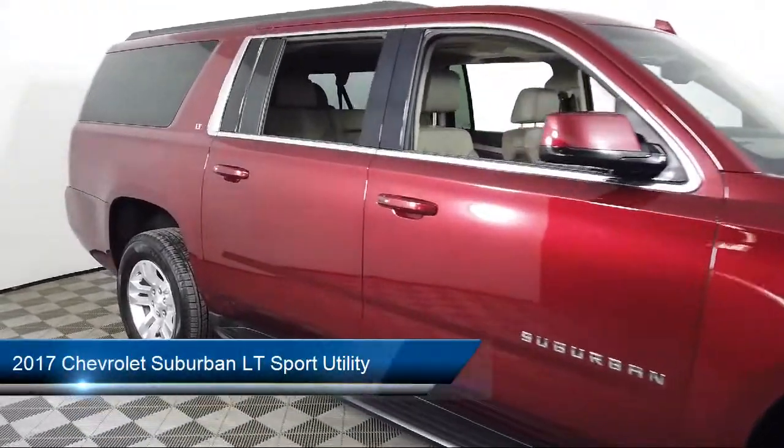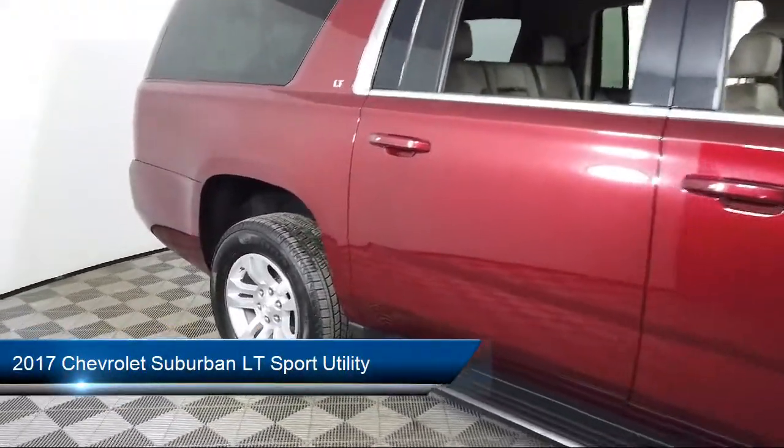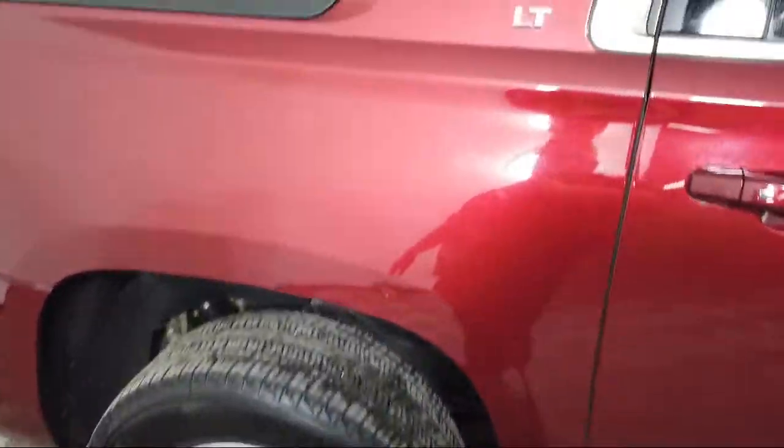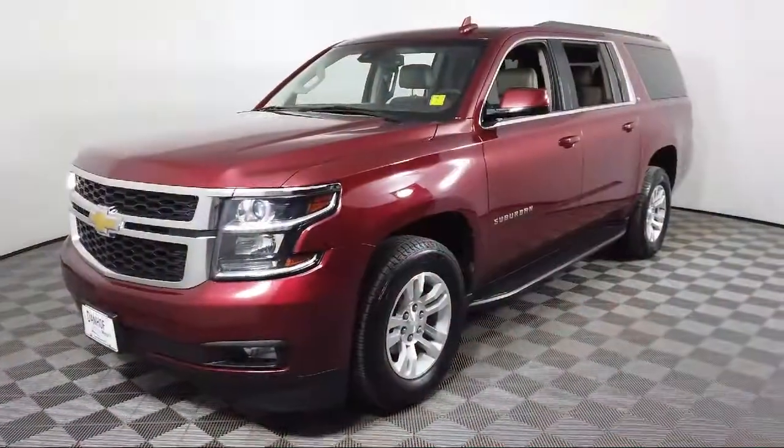It comes equipped with a remote start system, heated door mirrors, black assist steps, parking sensors, rear view camera, and entertainment and destinations package.